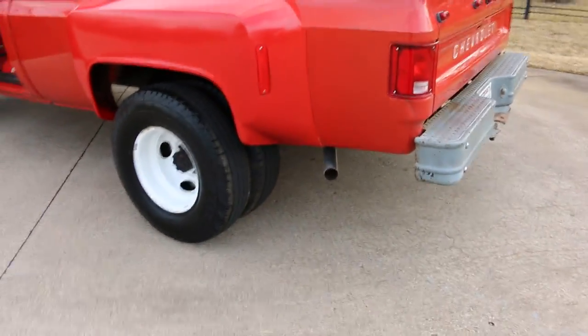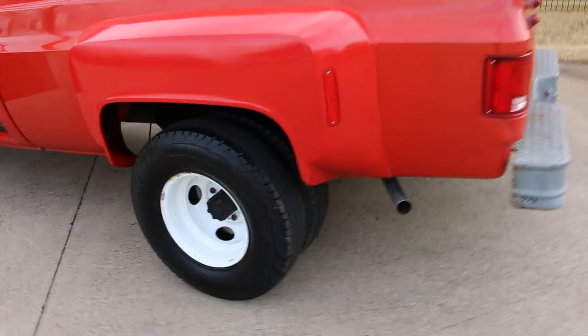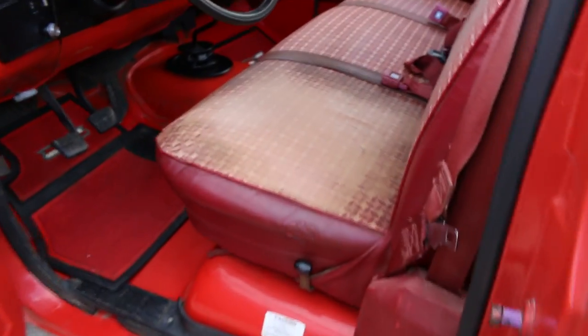The exhaust sounds good. This is the fender that's been repainted and it's off color from the rest of the truck. You can see where they fanned it and kind of tried to blend it, because this is the original paint here and this is kind of where it's blended. The interior is original, the seats are original.